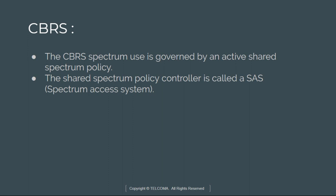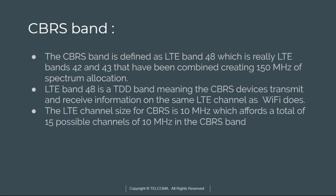The CBRS band is defined as LTE Band 48 and has three tier types. At this moment, only IA and GAA users are defined. The PAL users and their spectrum allocations are expected to be finalized in the first quarter of 2020. CBRS rules allow these users to request up to 4 of the 15 available 10 MHz channels in this band. Right now, CBRS is available for commercial service offerings using the GAA allocations.